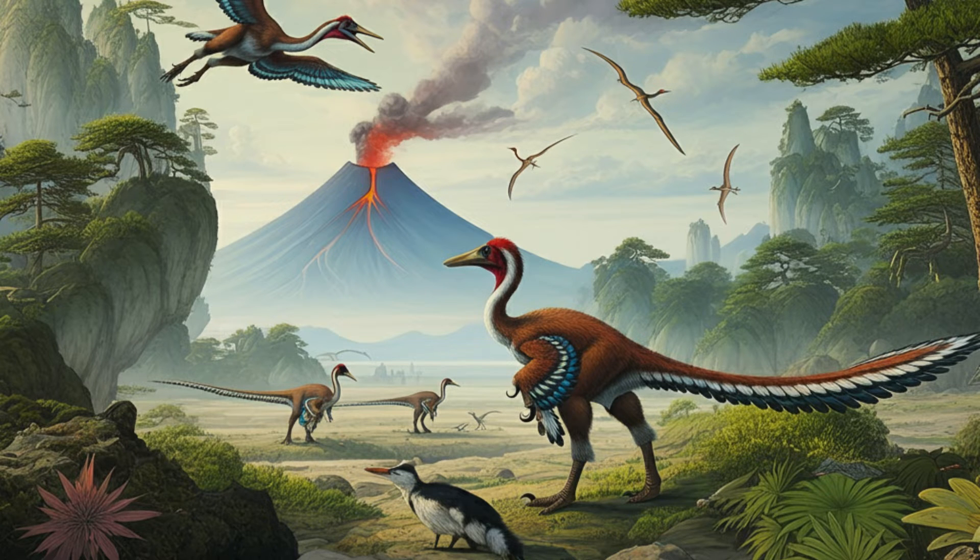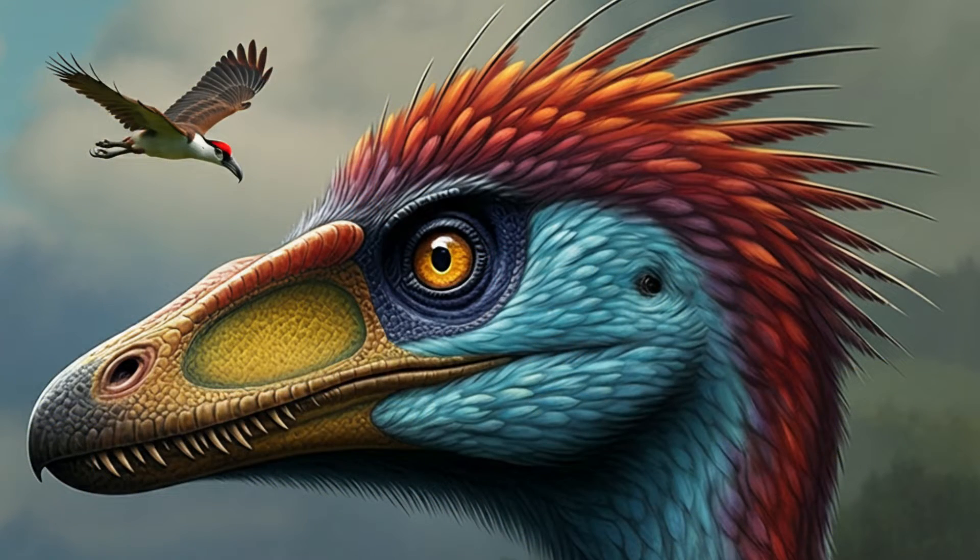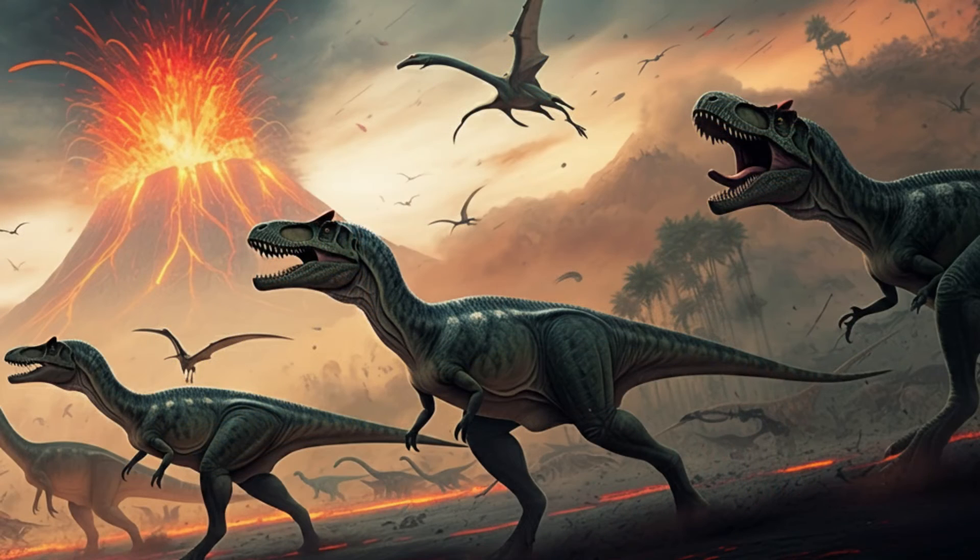It really is amazing — all of these incredibly preserved dinosaur fossils, and some even have soft tissues preserved, like feathers. It's been so important for figuring out how dinosaurs evolved, especially the link between dinosaurs and birds.